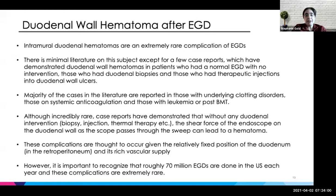Just to point out — I looked it up — there are roughly 70 million EGDs done in the U.S. each year, so this is an incredibly rare complication.